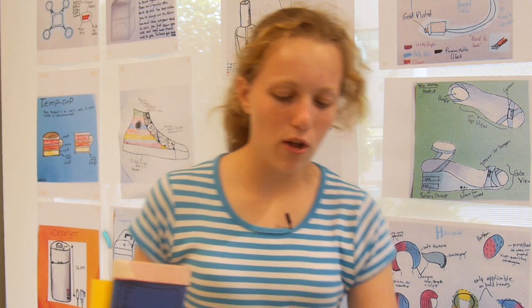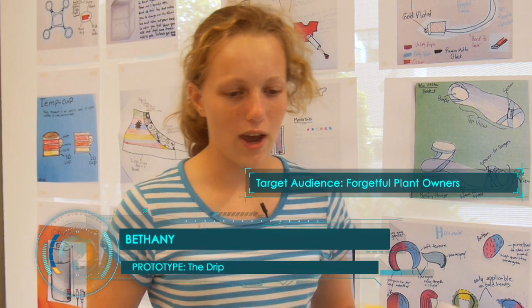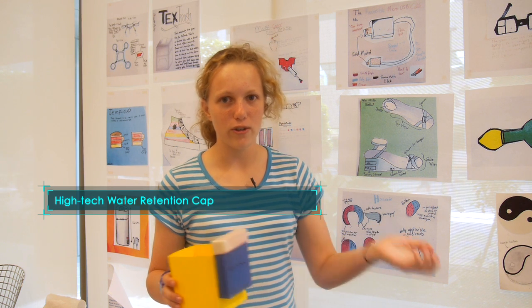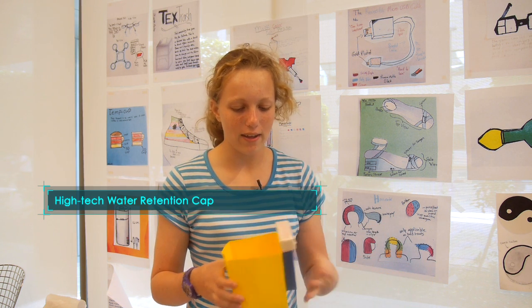My invention is called the Drip, and it's for people who forget to water their plants all the time, like me. You pour the water in here, and it has a cap so your pets don't come and knock over the water or drink it or anything like that.